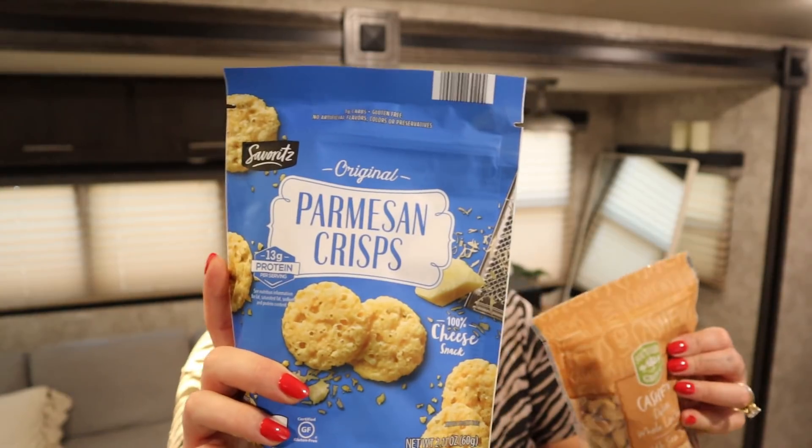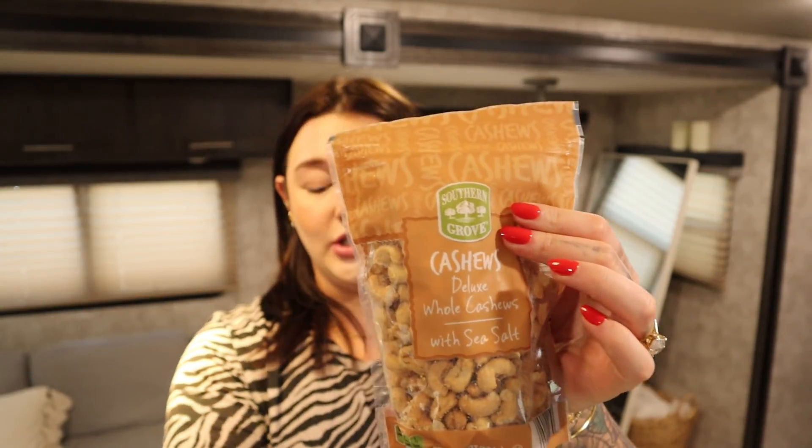I got some Parmesan crisps for salads and soup, and cashews. If you're familiar with my nacho cashew cheese sauce, it's a plant-based sauce — I have it on my website, I'll leave a link down below. It is the best sauce ever. It's made of plants, cashews, and seasonings. It's amazing and I make it every week pretty much.